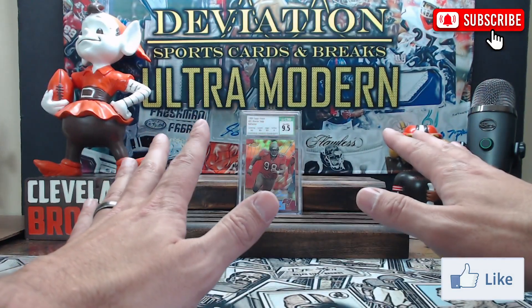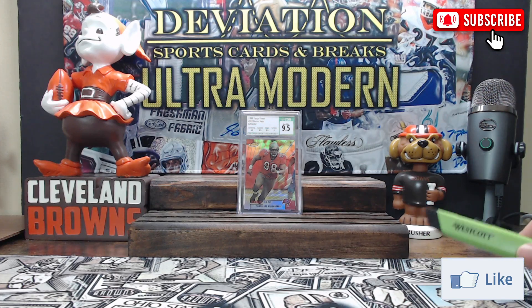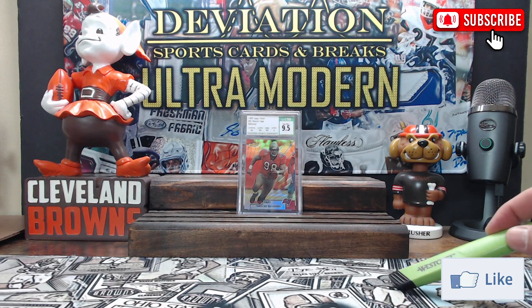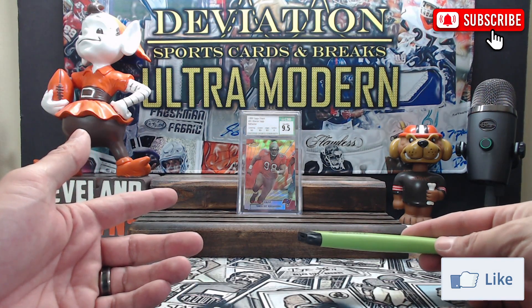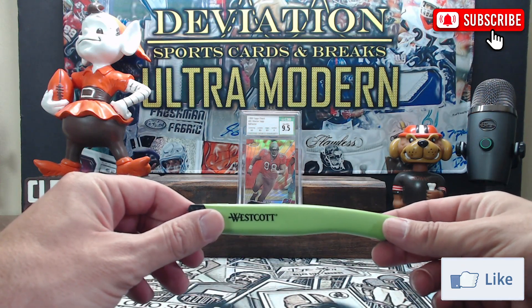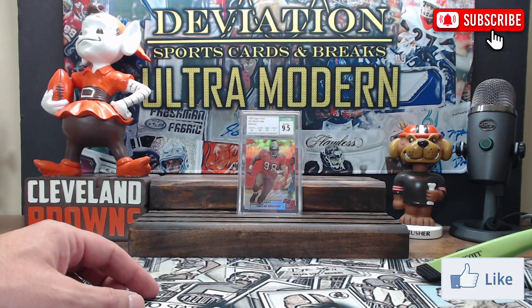I do a lot of vintage, as anyone who watches my channel knows, so I have maybe five cards with subgrades that I could send in to upgrade from a 9.5 to a 10. I have zero cards that would transfer from a 9 to a Mint Plus 9.5. This isn't really about me — the main thing I'd like to see is just more clarification on the new scale. One thing I love about CSG up to this point is that their grading scale is very precise compared to PSA, which has loose requirements especially for a Gem Mint 10.